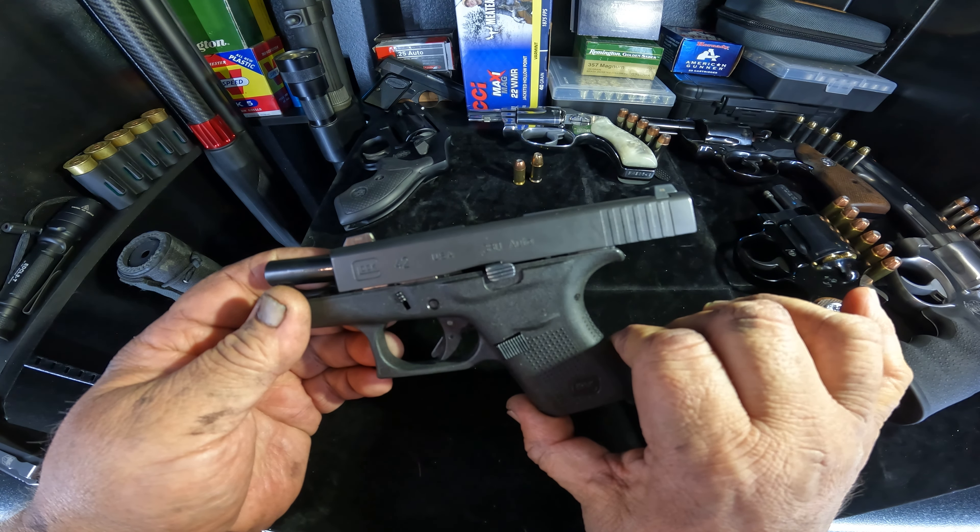I chose the Smith & Wesson 351C 22 Magnum because it's very light at 11 ounces and it's somewhat accurate. I call this more of a belly gun or 'get off me' gun — it's for close range. You're not going to shoot this accurately at 20, 30, or 40 yards, but I'm not going to be in a gunfight at that range. This is more for when someone's too close and your life is threatened — and that's kind of how I feel about the Glock 42 as well.